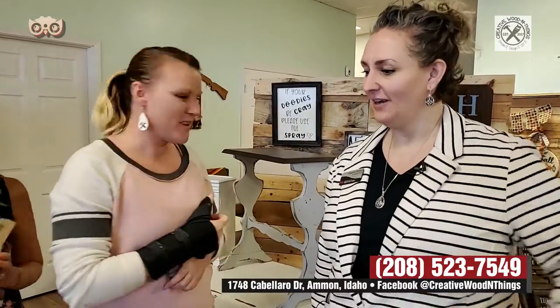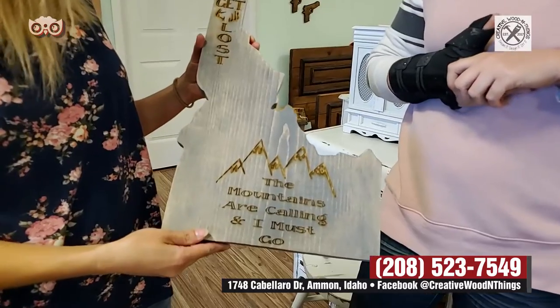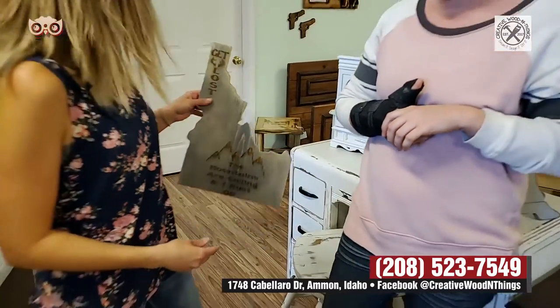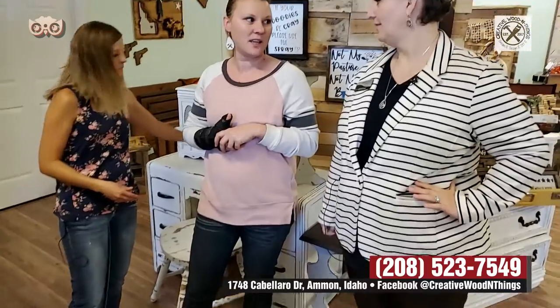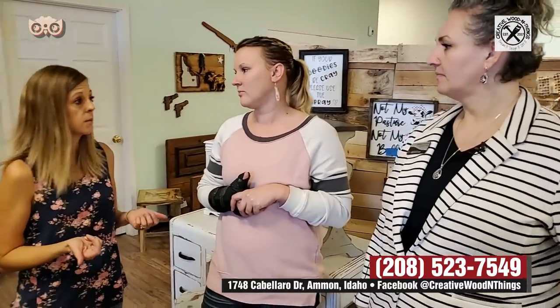You've got to come in and see all the fun in this place. We can cut out different shapes, engrave different things. Really neat, makes it fun. Give us your address again, because I now officially think everyone wants to come in. 1748 Caballero Drive, which is just off 17th in Ammon. If you're coming from the corner of 17th and Hitt Road, you're going to come east. Before you get to Ammon Road you're going to see them on the south side. We're right across from Subway and Domino's.